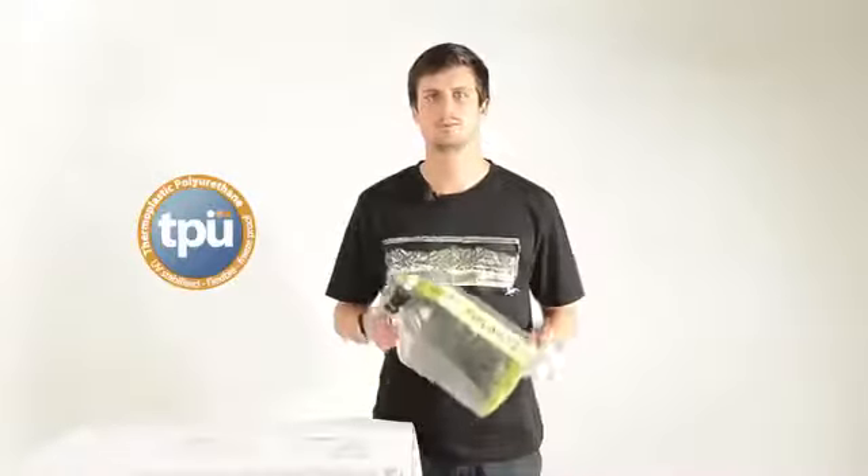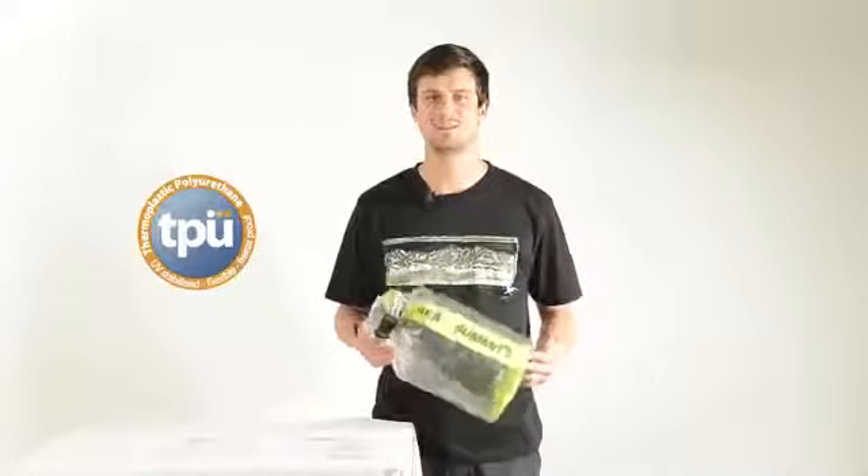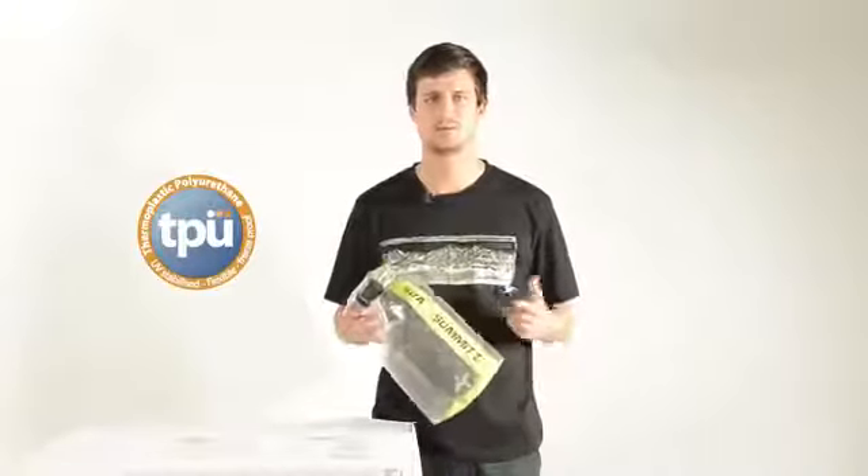We use TPU in many of our products as a waterproofing laminate or film. This can be seen in our TPU waterproof electronic cases and clear stopper dry bags.